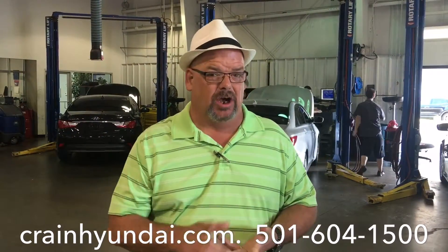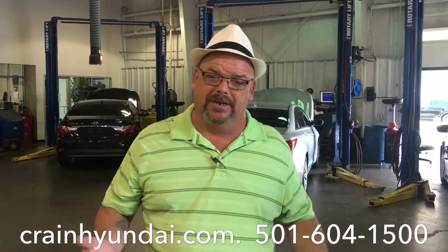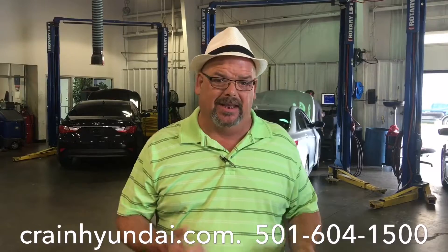They see these Hyundais all day, every day, whether it be a simple oil change, brake job, whatever your new Hyundai may need — let these guys handle it. As you can see, the service department behind me is pretty busy today.